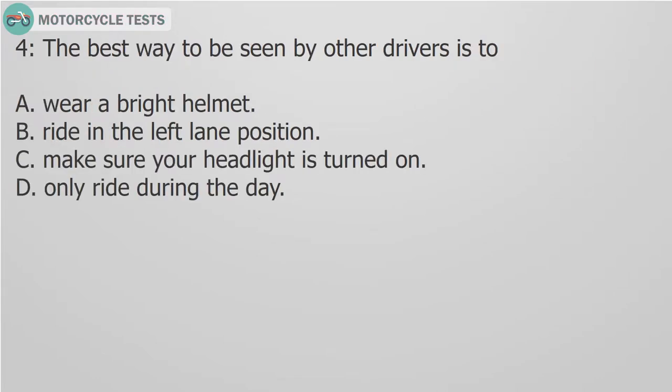Question 4: The best way to be seen by other drivers is to: A. Wear a bright helmet. B. Ride in the left lane position. C. Make sure your headlight is turned on. D. Only ride during the day.